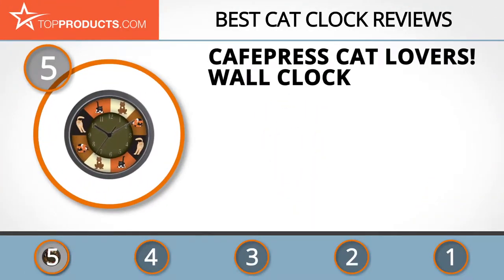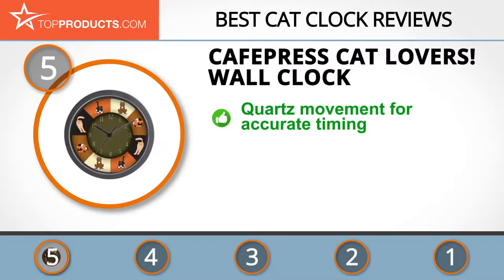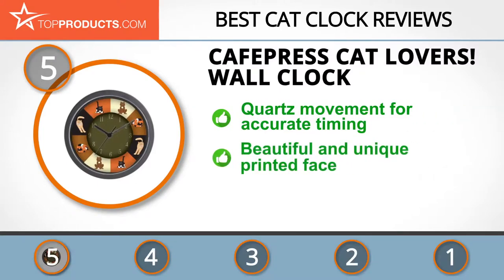At number 5 is the CafePress Cat Lovers Wall Clock, chosen not only for its features but also because of its budget-friendly price tag. CafePress is a recognized inventor of customizable products perfect for every occasion. The clock measures around nine and a half inches in diameter, featuring a strong black plastic case and transparent lens with contemporary quartz movement to give accurate time readings.